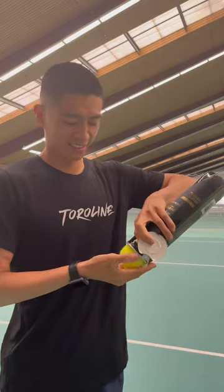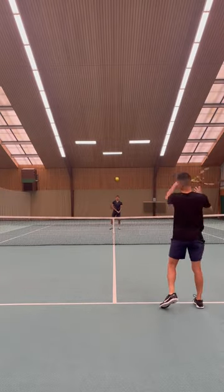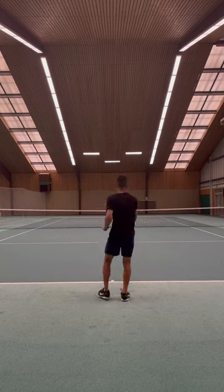My friend kindly let me borrow his Babolat tennis racket and also picked out some new tennis balls. I started off nice and light in the boxes, just getting a feel for the courts and the balls.